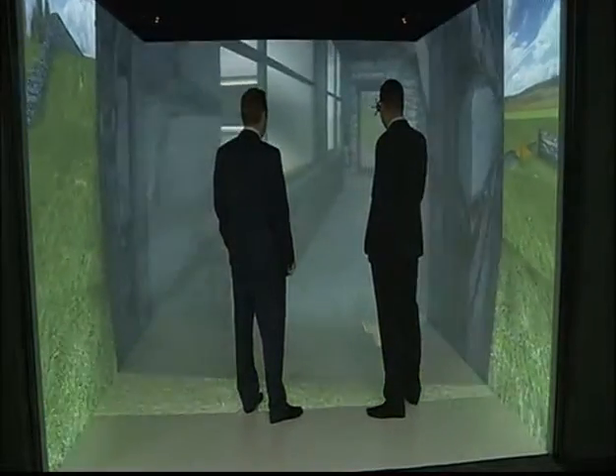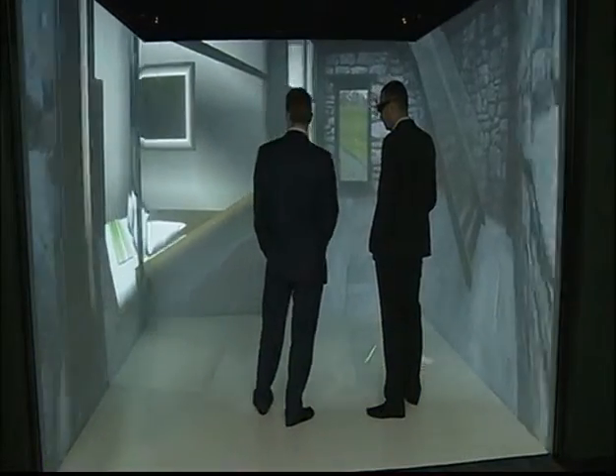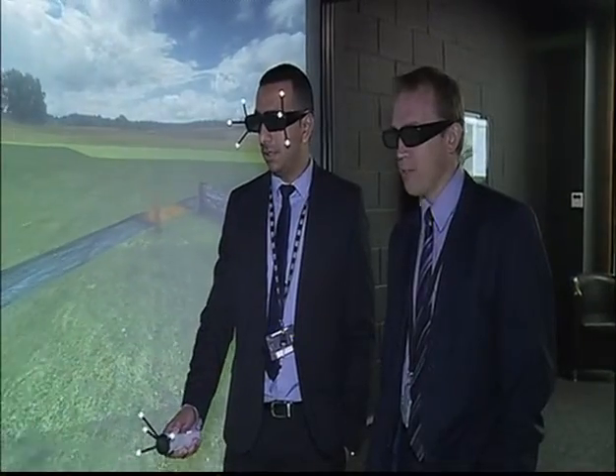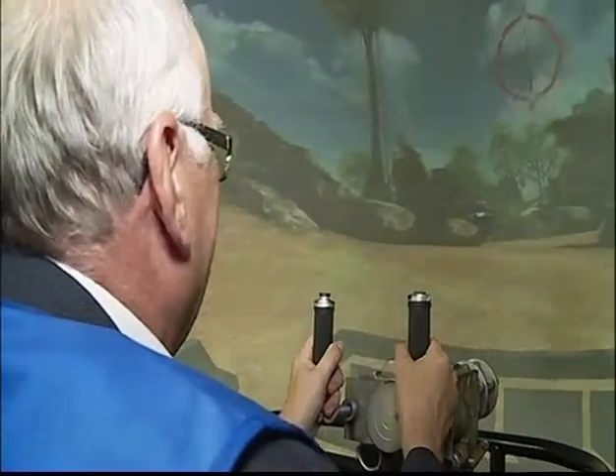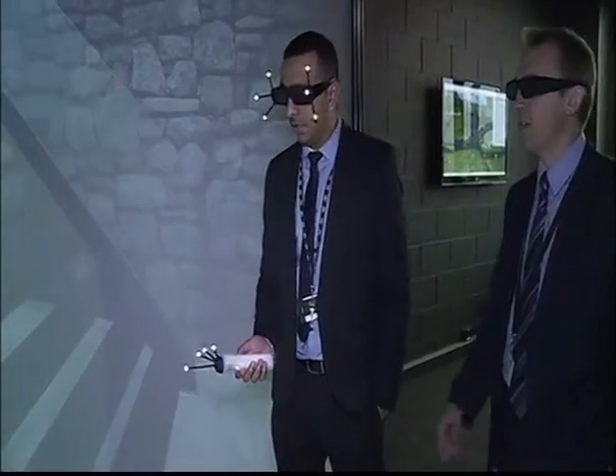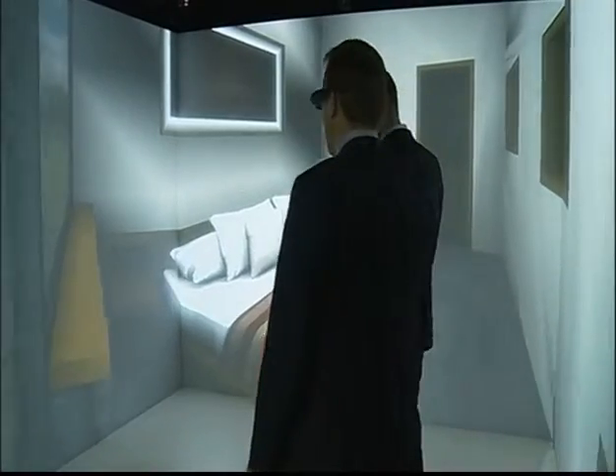One day, looking around your next house could be more of a virtual experience than a real one. Software used by a computer game company is now being offered to businesses — anything from architects to car makers — to design their products and get them right in the virtual world without risking any real money first.